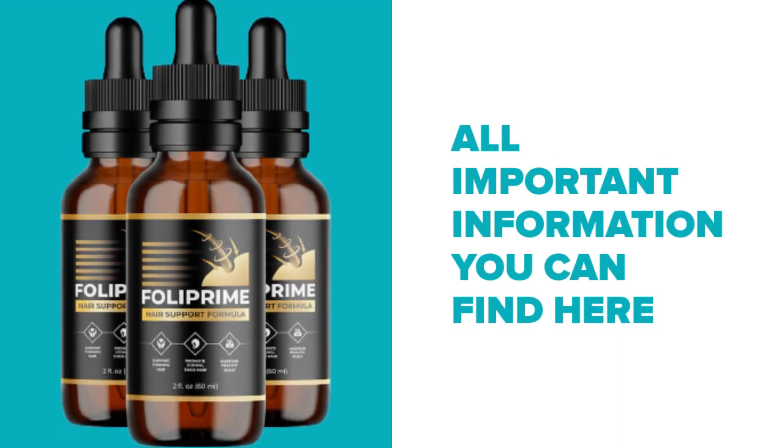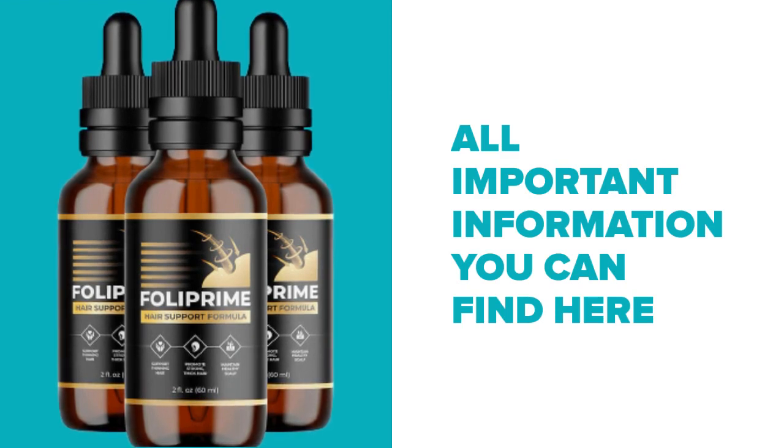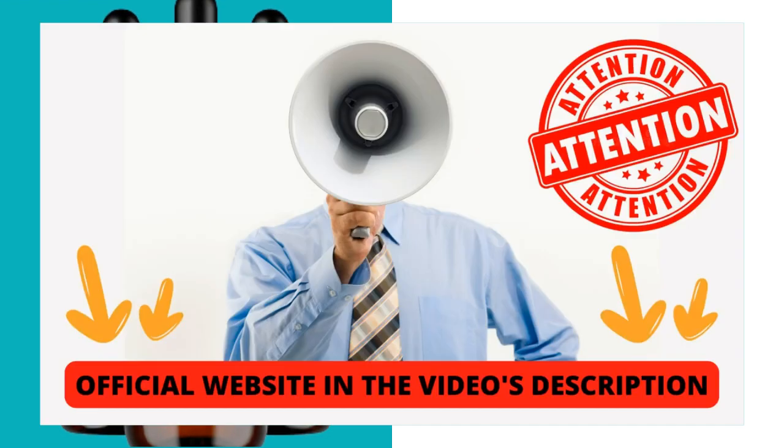Hi, my name is Mark and today I'll tell you everything you need to know about Foley Prime before actually buying the product. I also have two really important alerts, so pay close attention to what I have to tell you.